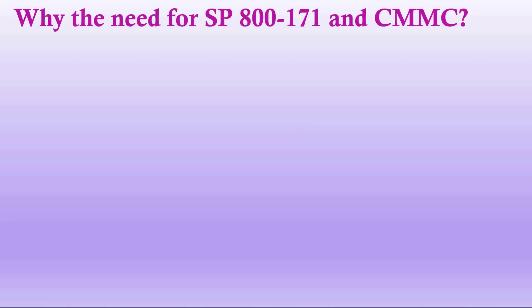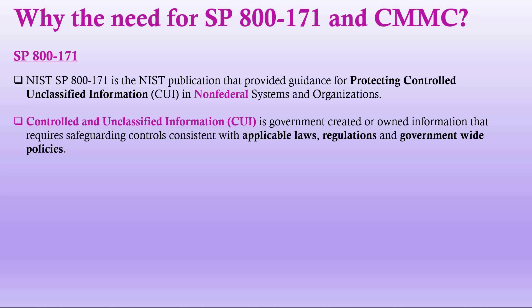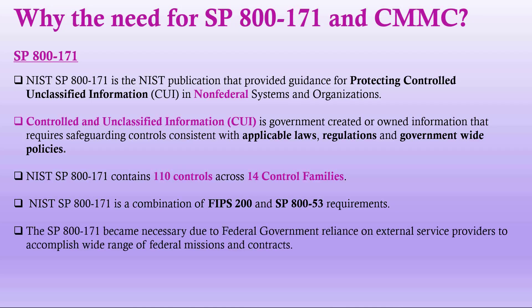Why the need for SP 800-171 and the CMMC? SP 800-171 is the NIST publication that provides guidance for protecting Controlled Unclassified Information (CUI) in non-federal systems and organizations. CUI is government-curated or owned information that requires safeguarding controls consistent with applicable laws, regulations, and government-wide policy. NIST SP 800-171 contains about 110 controls across 14 control families and is a combination of FIPS 200 and SP 853 requirements.